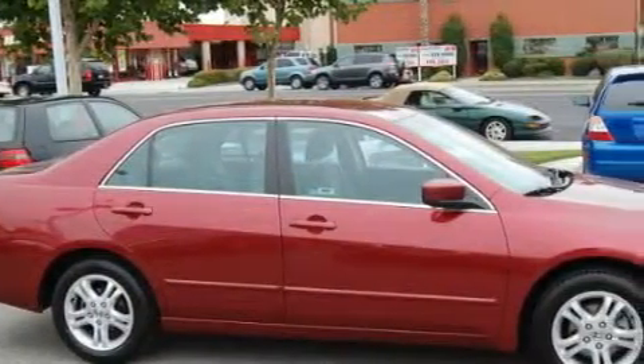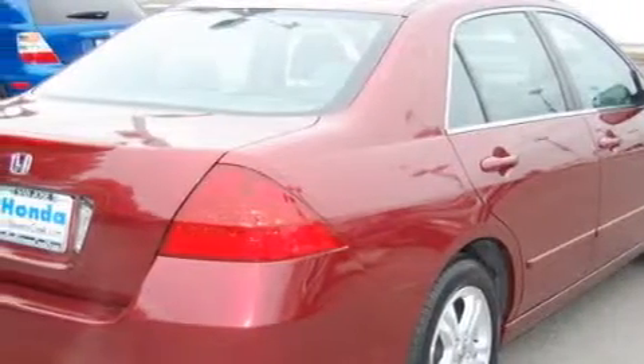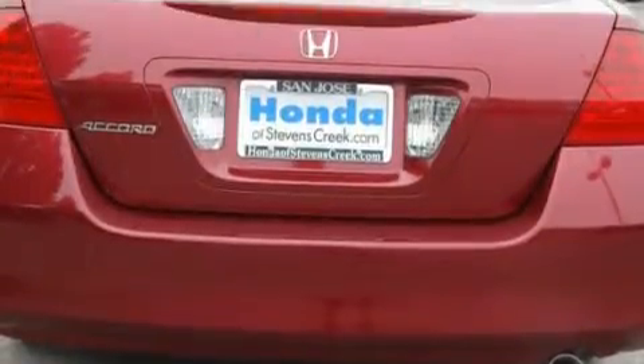Among the many superb features on this Honda there are cruise control, a ventilation system with a filtration system, a six-disc remote CD changer, electronic brake distribution, adjustable front head restraints, and this vehicle has just over 50,000 miles.